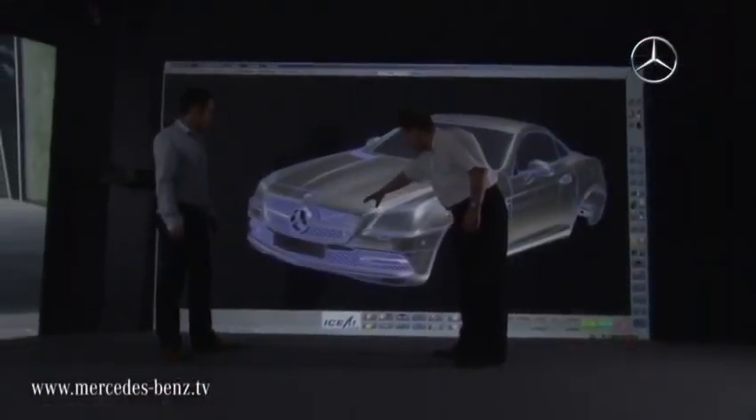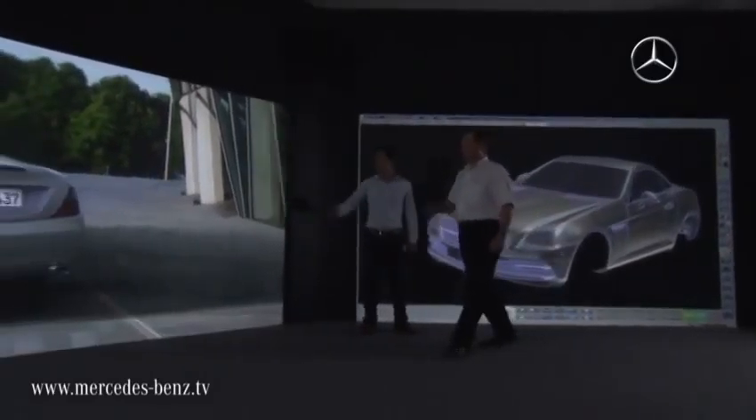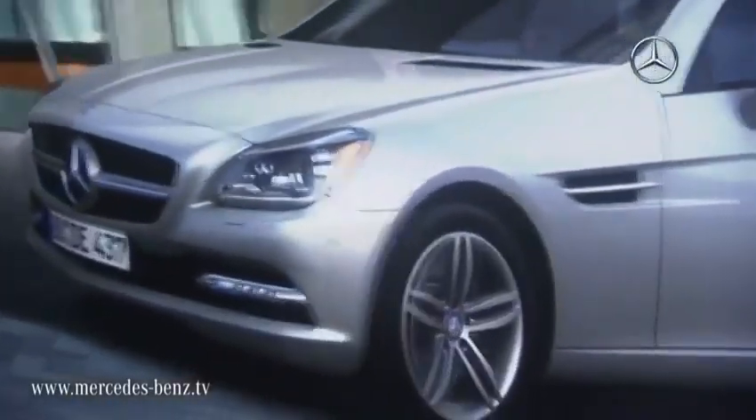Before a final decision can be made on the design of the future SLK, the data of the clay model is streamed onto the power wall — an immense screen which offers a realistic visualisation of all design elements, allowing even the finest details to be analysed.